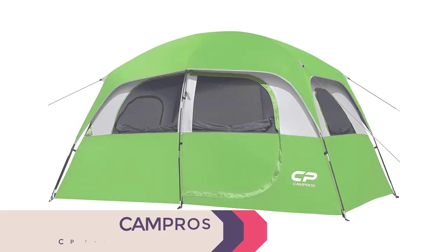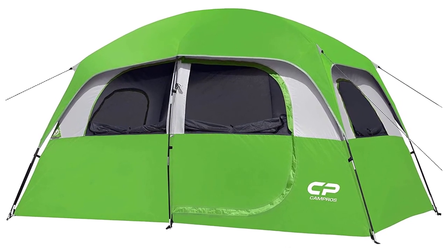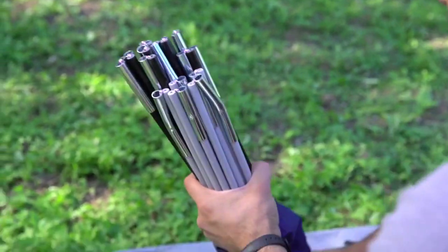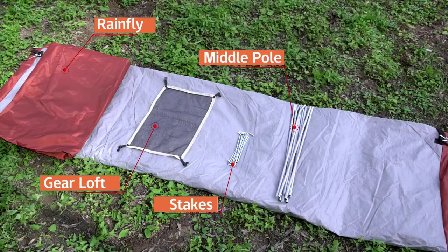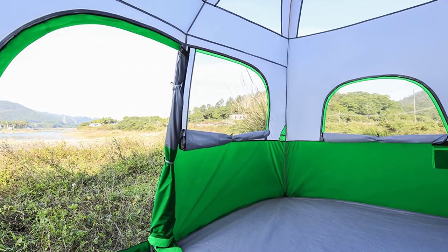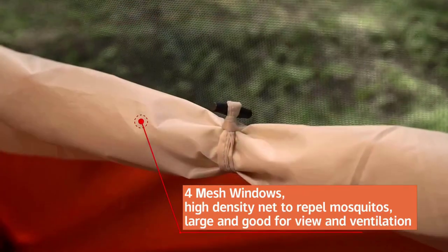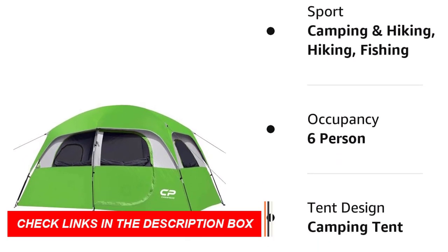Number 7: Campro's CP Tent. If you're planning a camping trip with family or friends, the Campro's CP Tent is a great option for a 6-person tent. With a nearly straight wall design and a 72-inch center height, this tent provides ample space to stand and move around. It features high-tech coating material with sealed seams and a waterproof strip to keep you dry even in heavy rain. Color-coded poles make setup easy — two people can assemble it in just 10 minutes.